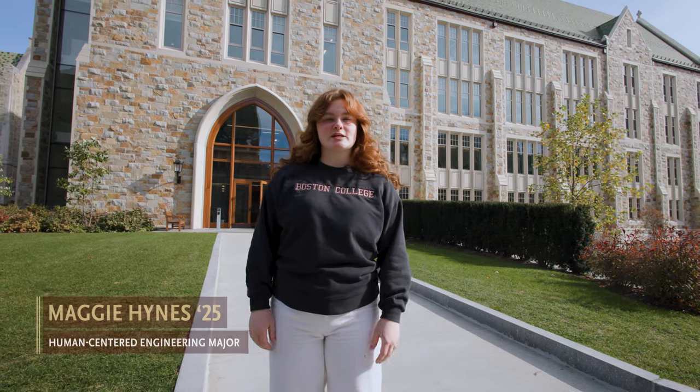Welcome to 245 Beacon Street. This building is an integrated science facility at the heart of Boston College's campus. Let's go check it out.